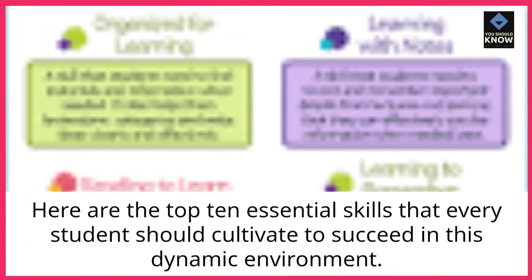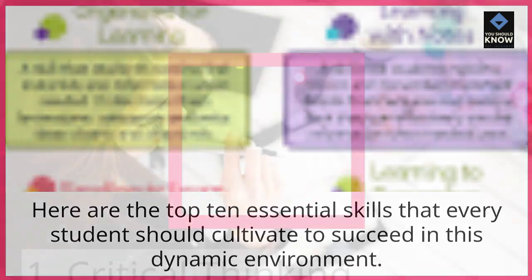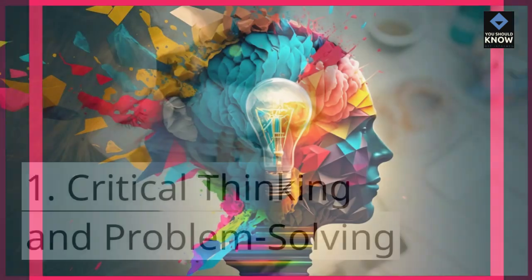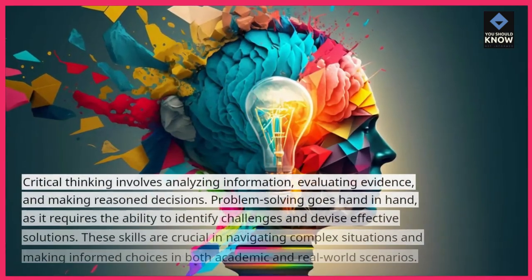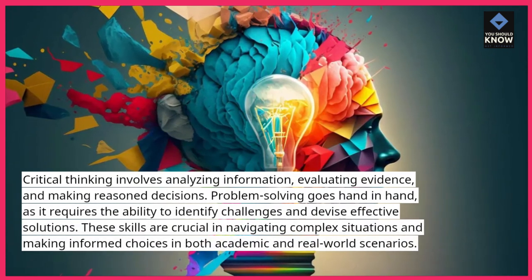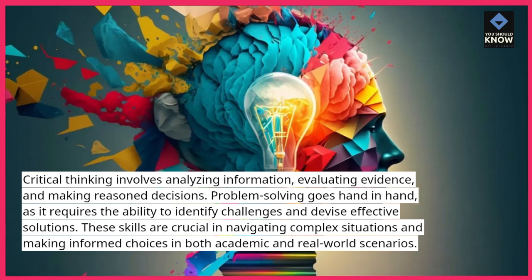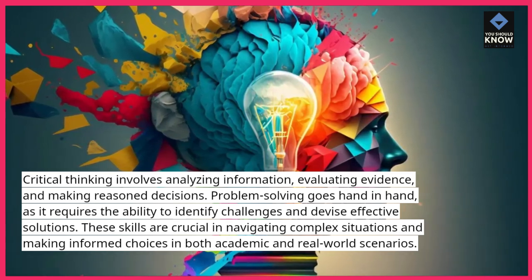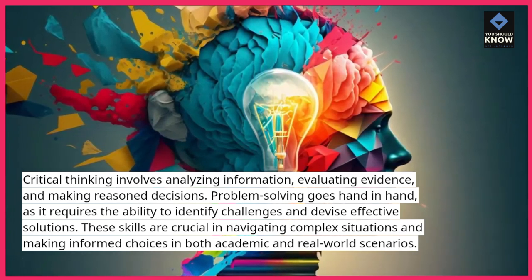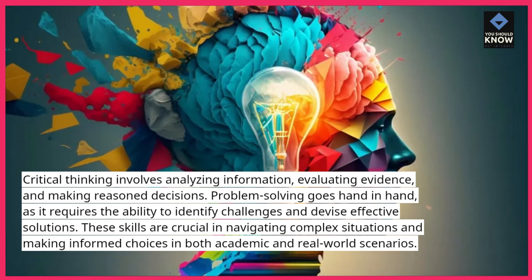Here are the top 10 essential skills that every student should cultivate to succeed in this dynamic environment. 1. Critical thinking and problem-solving. Critical thinking involves analyzing information, evaluating evidence, and making reasoned decisions. Problem-solving goes hand-in-hand, as it requires the ability to identify challenges and devise effective solutions. These skills are crucial in navigating complex situations and making informed choices in both academic and real-world scenarios.